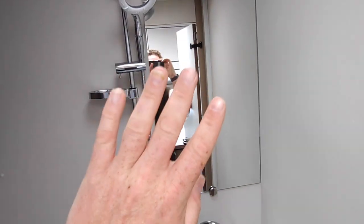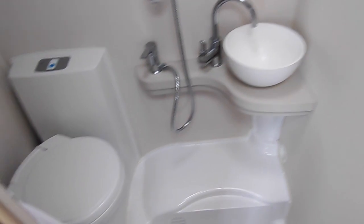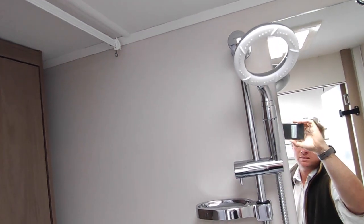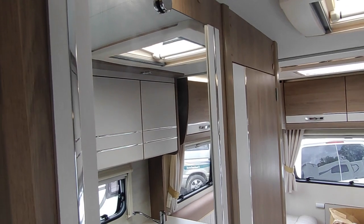The bathroom is just a wet room — nothing overly exciting but it's a nice bathroom. There's a freestanding basin, a cassette toilet that's eco-friendly and water-saving, a shower head, and a good-size vanity unit with a screen to stop the toilet getting wet, plus a blown-air heater. There's a nice mirror for getting ready before you go out.